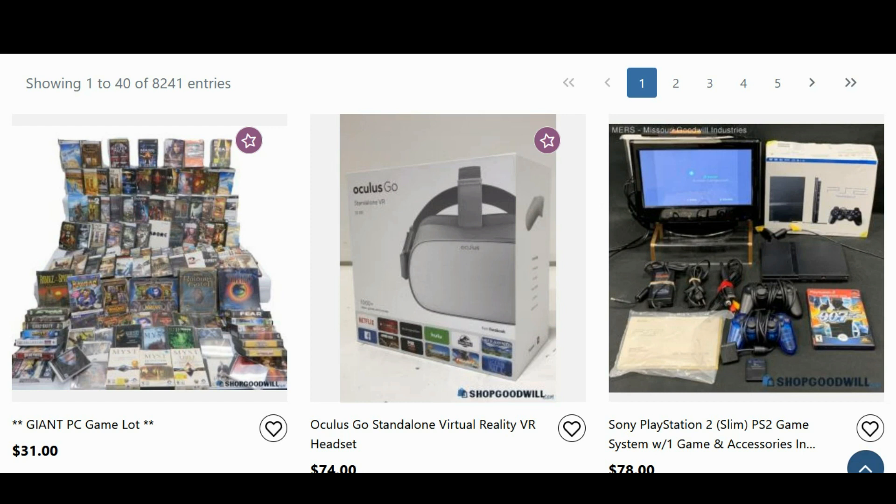That being said, certain things like the PlayStation 2 are always in high demand — always — because these systems are no longer in most stores. A lot of stores will regularly be out of PlayStation 2s, PlayStation 3s, PlayStation 1s — mostly PlayStation 2s. PlayStation 1s are ironically far more abundant than the PlayStation 2s.